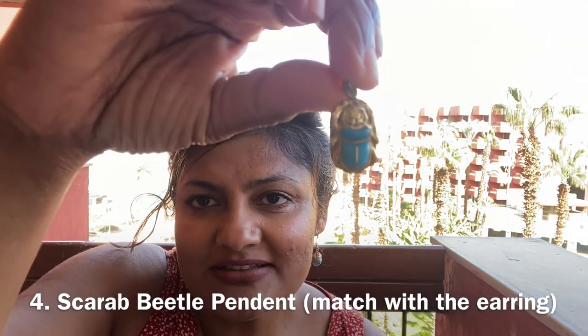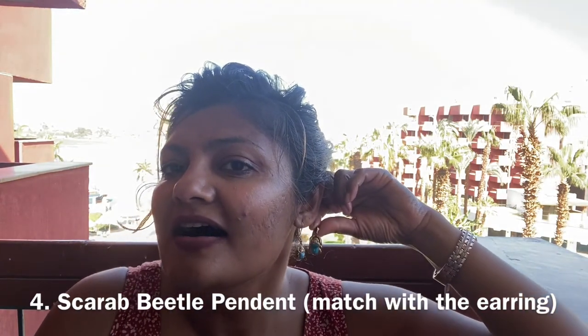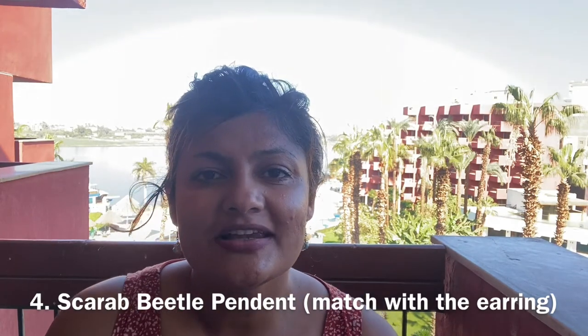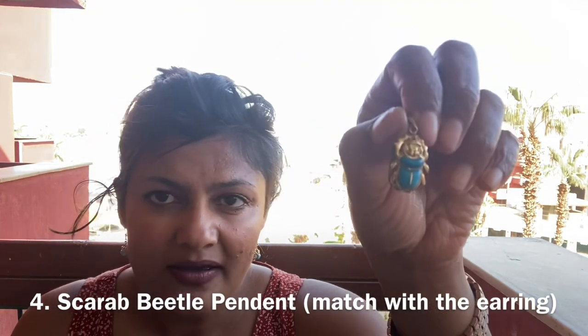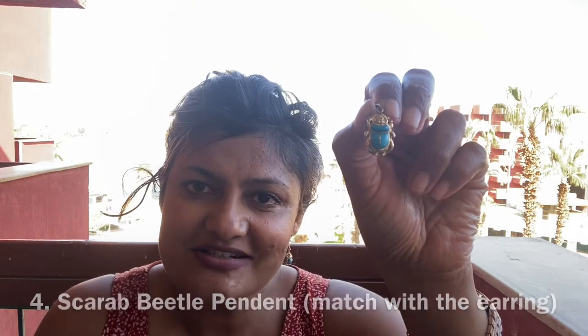The fourth piece of jewelry is also a scarab beetle — a little bigger than the earring. I bought this one as a matching pendant so I can wear it later. It's the same 18 karat gold and it also has turquoise in it. I bought this one from the cruise ship and they gave me a good price. These are my memories from my Egypt trip, and I'll continue to wear them all!